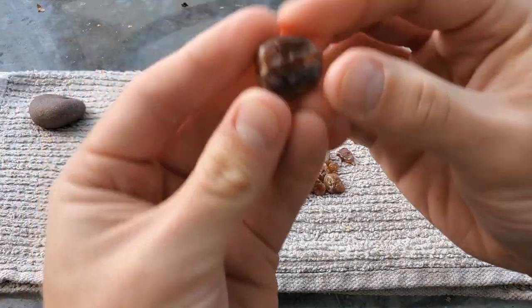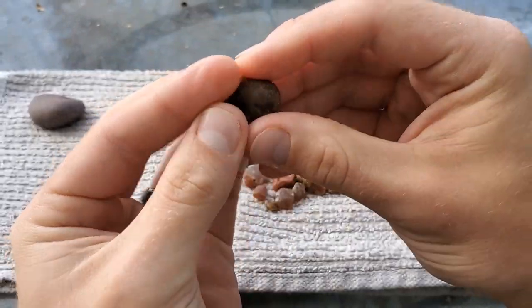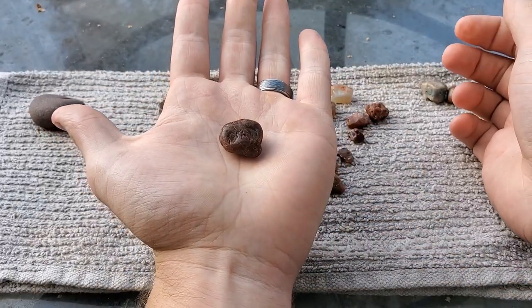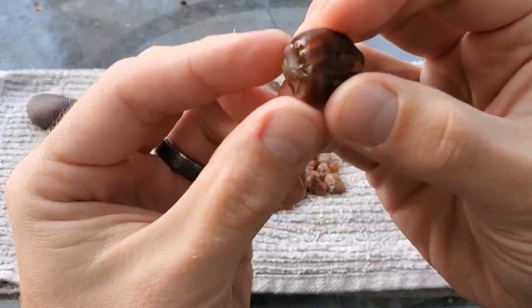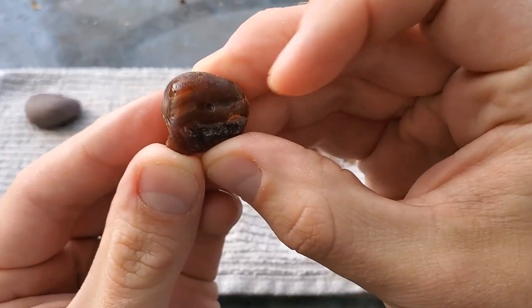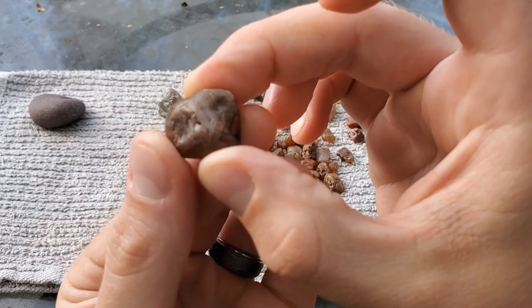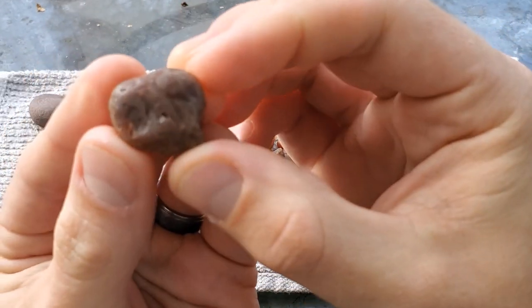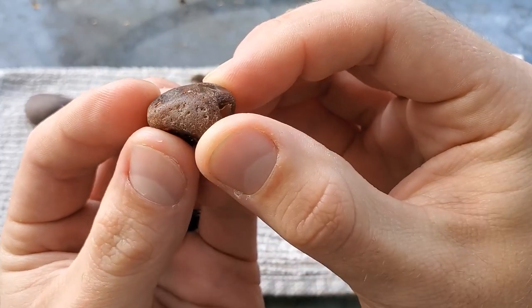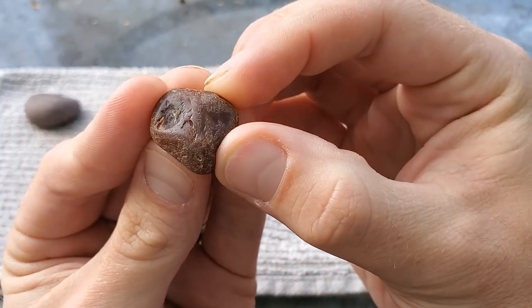Here's another — this is from that first beach. This one is the biggest one we found there, pretty decent size. It has one pocket of bands right here that are showing; the rest of it is just raw agate. It kind of gives you a good idea of what to look for if they're not showing bands.